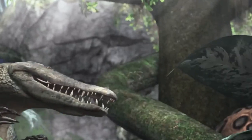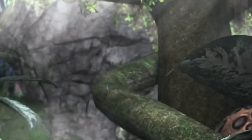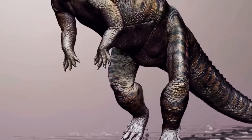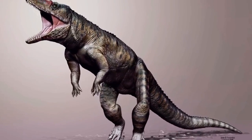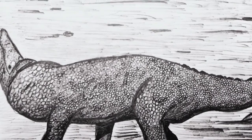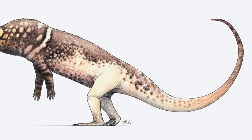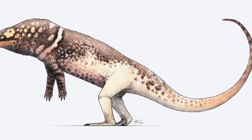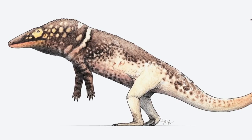Unlike other members of the Crocodylomorpha super-order, this species walked on two feet — imagine a giant crocodile coming after you on two feet! It had blade-like teeth, which justifies its name, meaning Butcher. It fed on armored reptiles and early mammals. They died during the Triassic-Jurassic extinction event that occurred 201 million years ago.